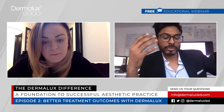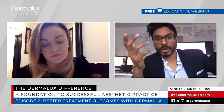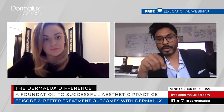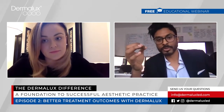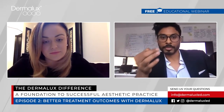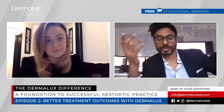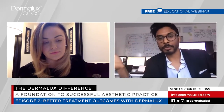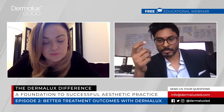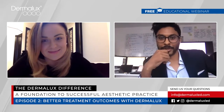When using Dermalux as a post-treatment anti-inflammatory tool, set it up with the arm reaching out next to the patient before you start your treatment. As soon as you finish — say with microneedling — you want minimum time between that treatment and placing the Dermalux. Plastic surgeons will do a surgical facelift and immediately put the patient under the Dermalux. The quicker you settle inflammation, the better off your patient is.